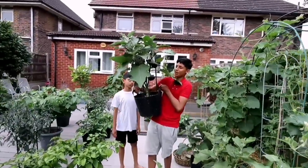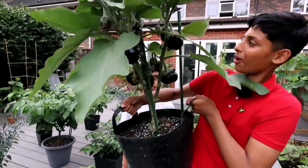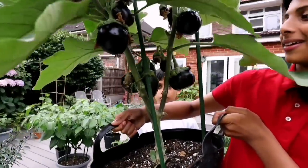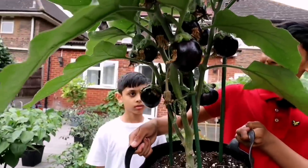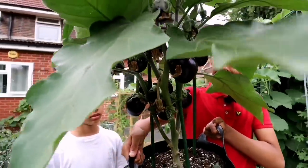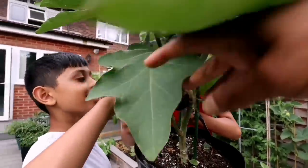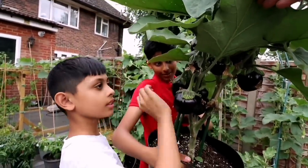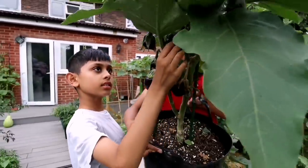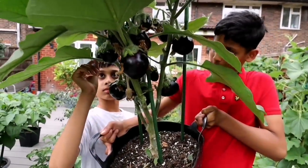Let's harvest some aubergines. Look how many aubergines we have here — we have plenty of aubergines mashallah on this plant. These look so nice. Ilyas, are you inspired by this? There's plenty of vegetables, plenty of aubergines and eggplants. Now we want to harvest about two of them from this plant, Aqib.